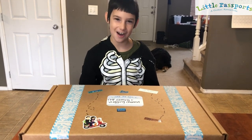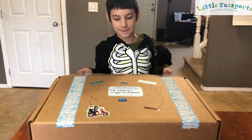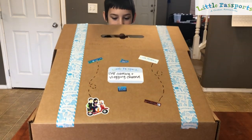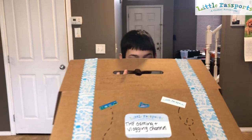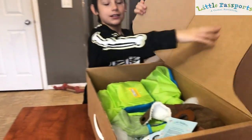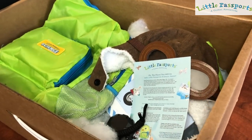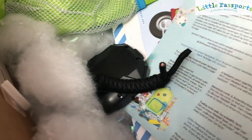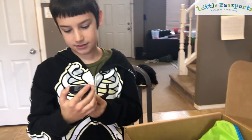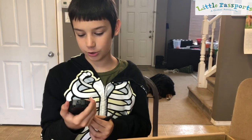So let's open this thing up and see what's inside. Oh, it's opening! Oh my gosh, look at this. It's a little backpack, a little hat. What's this? It's a watch of some sort.